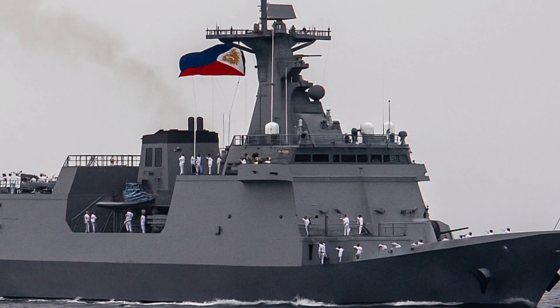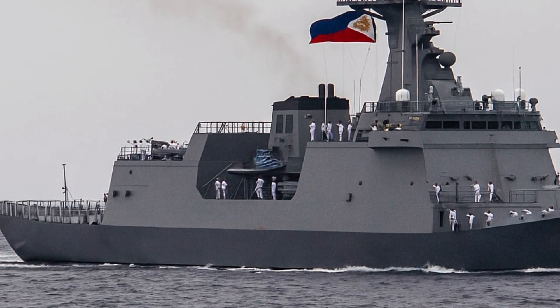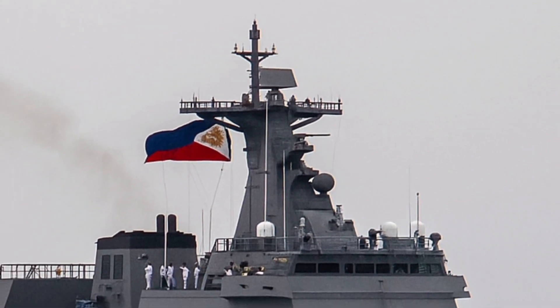It honors its heroes and stands firm in a challenging maritime environment. As the lead ship of its class, it will continue to inspire both the Navy and the people it serves, carrying the name of Jose Rizal proudly across the seas for many years to come.